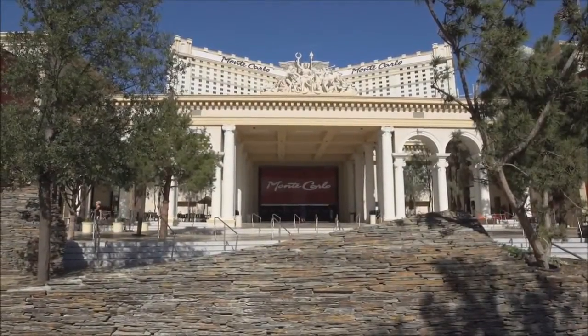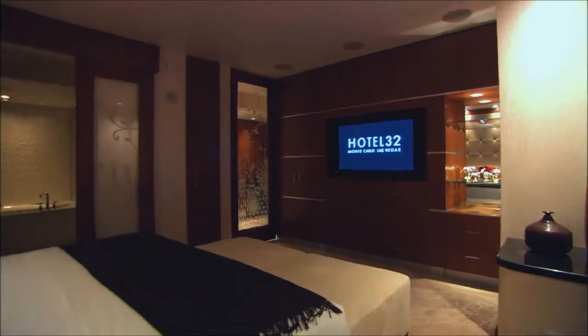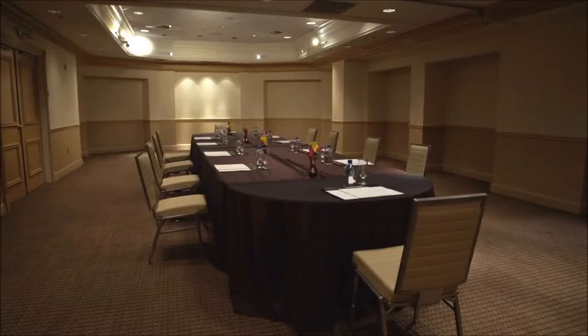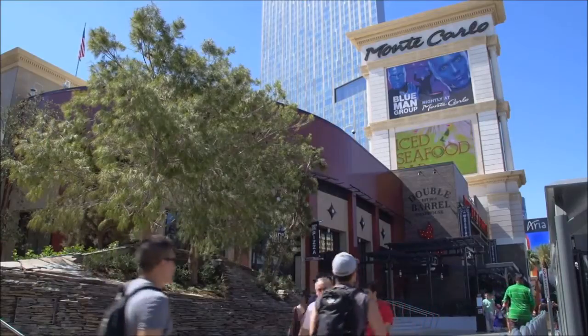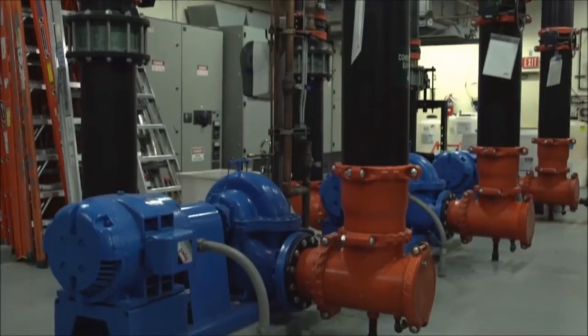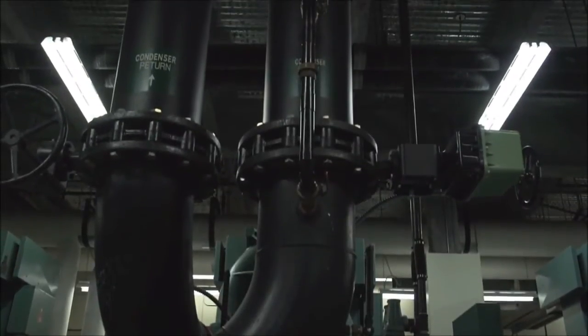The Monte Carlo Resort & Casino is operated by MGM Resorts International and boasts nearly 3,000 guest rooms, more than 100,000 square feet of gaming, over 30,000 square feet of meeting space, not to mention restaurants, shopping, and so much more. The facility operates 24/7, and keeping a facility like the Monte Carlo up and running at peak performance is not a simple task.